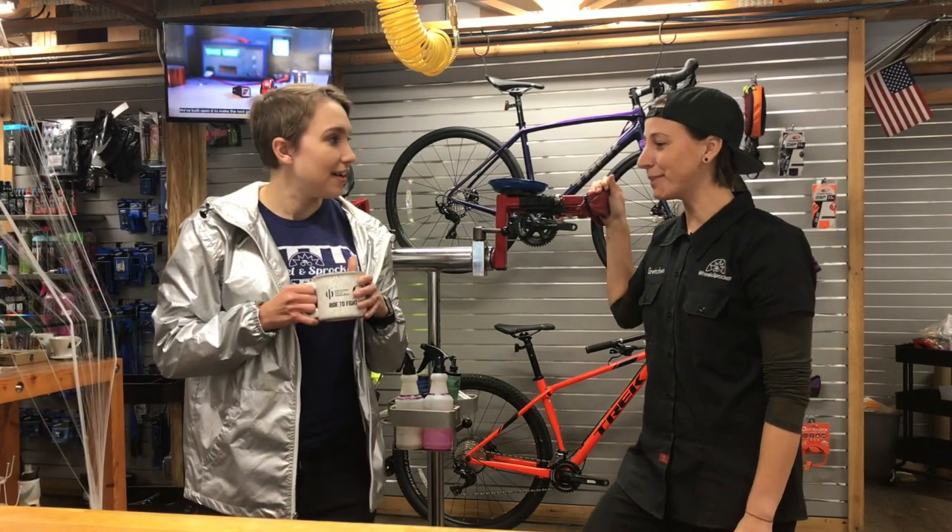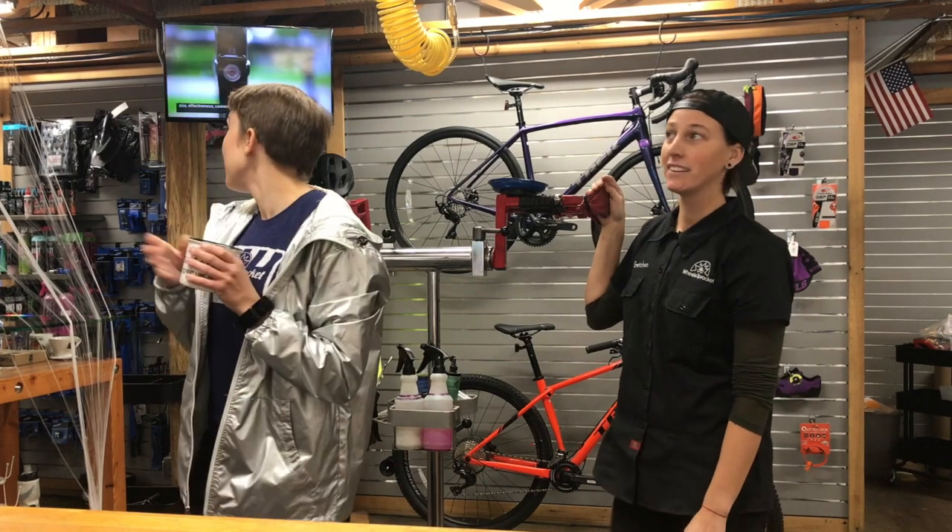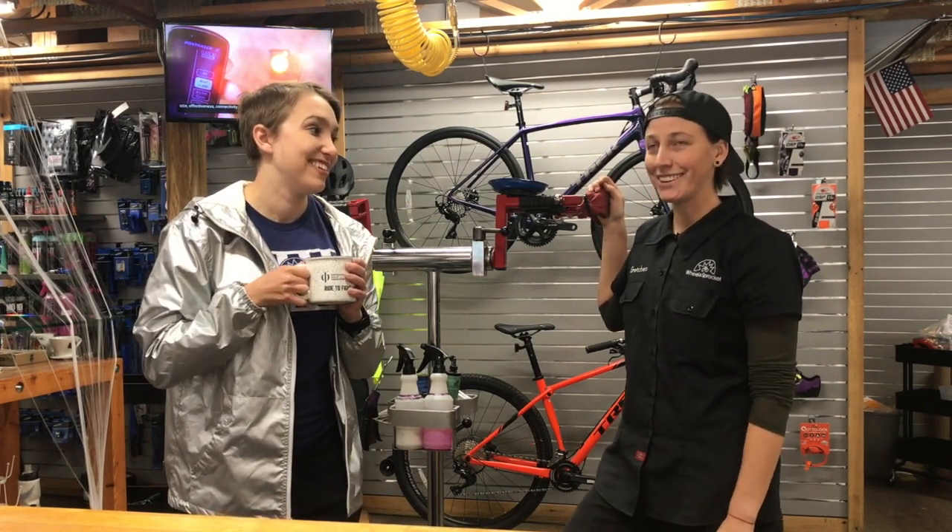Hey there, Ray. What you got there? A pumpkin spice latte? Oh yeah, yeah. You know I love them. By the way, these Halloween decorations look so good. Thank you, thank you.